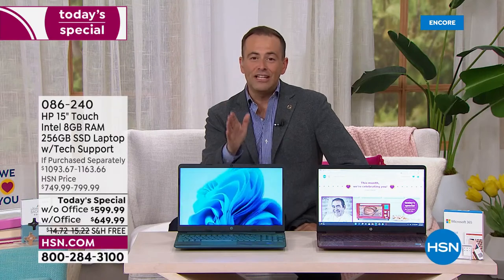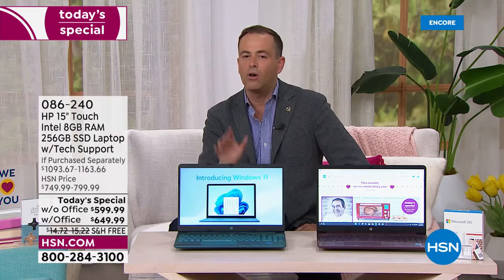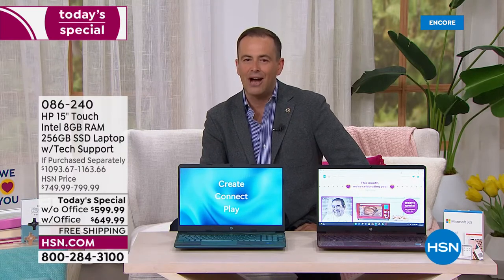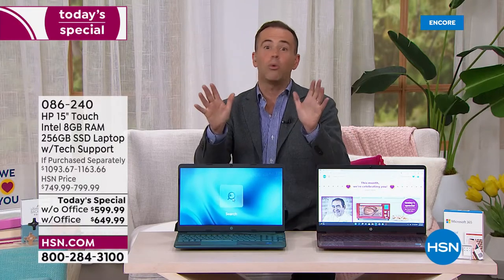Indeed it is true — the only chance this year to get a 15-inch touchscreen, all-singing, all-dancing laptop from HP, right now on HSN. Good evening, everybody. Welcome to the show. We're excited. We're going to show off tonight.